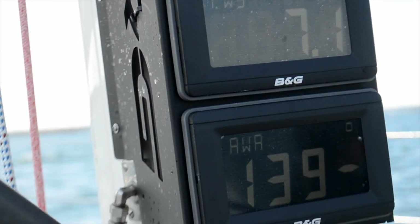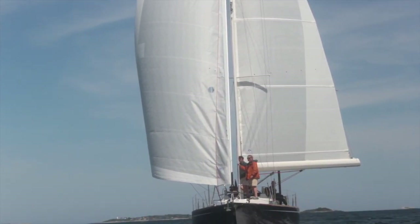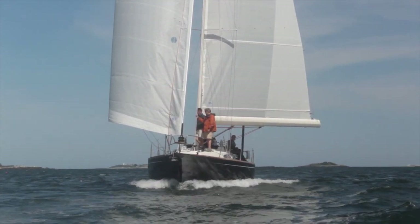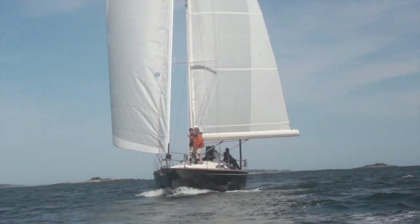The day that we went out and did sail trials — I don't know if you saw the smile on my face — the boat was cruising, it was doing everything it was supposed to do. Our final thought was: we hope the owner enjoys it as much as we do.